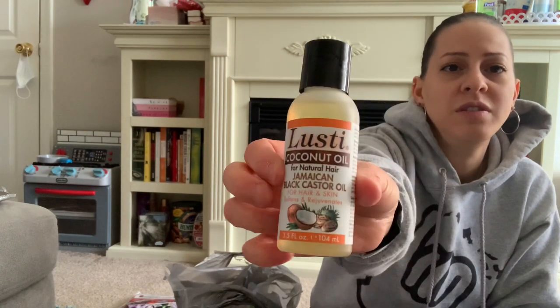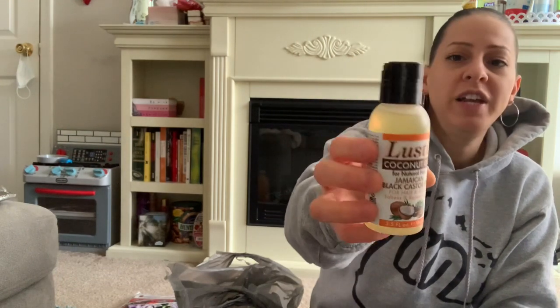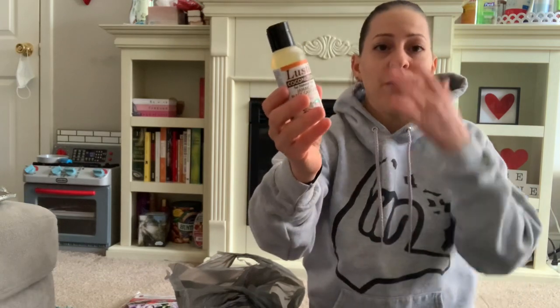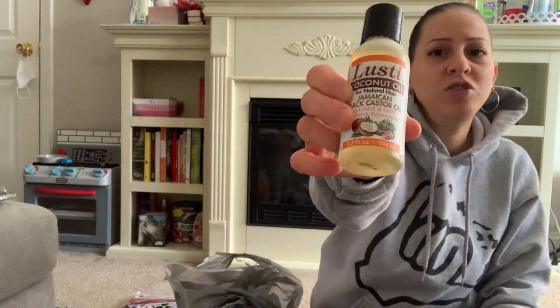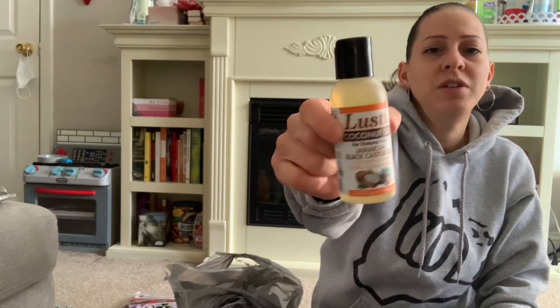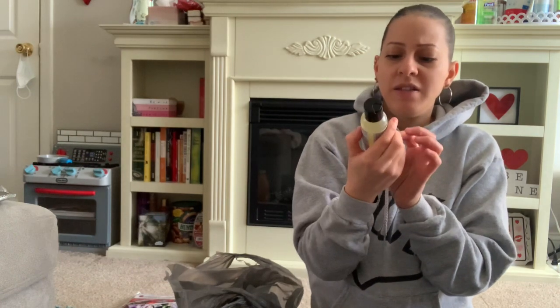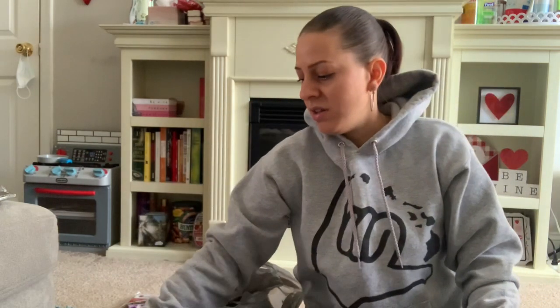This is new — it's by Lusty and it's a coconut oil for natural hair with Jamaican black castor oil for hair and skin. It softens and rejuvenates. Jamaican black castor oil is really good for hair — it helps it grow, you can even put it on your eyebrows, and it keeps hair moisturized. It's a 3.5 ounce bottle but it's a great value.